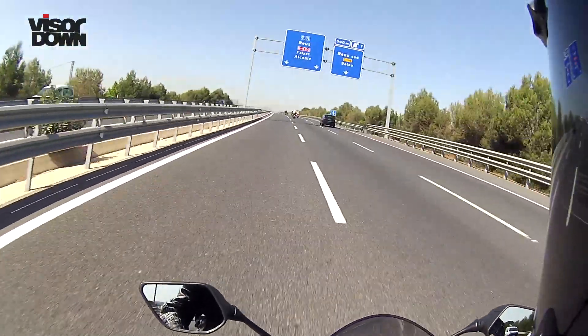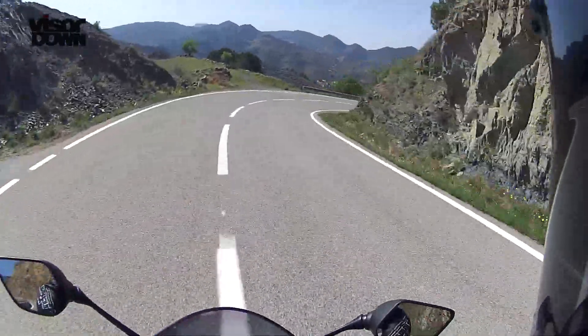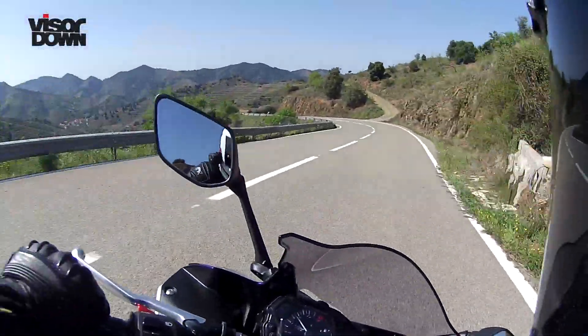The launch included a couple of brief stretches of motorway where the R3 felt comfortable without too much vibration. It's upright for a sports bike like the RC390, but there's some wind protection from the screen. The ride also included miles of perfect twisty roads, and the R3 was loads of fun — easy to chuck around.